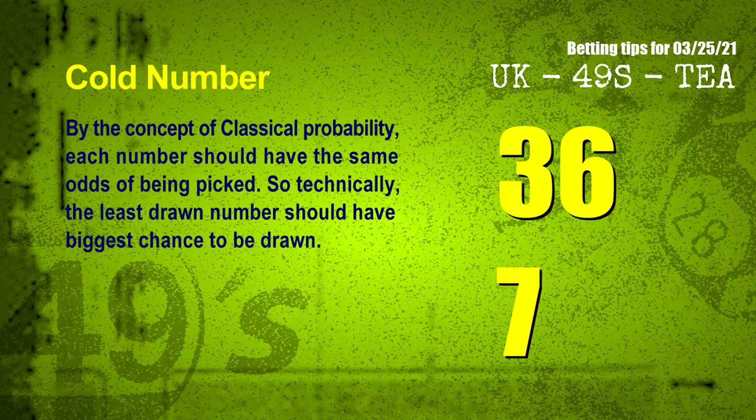In the end of this video, we have two more tips for you: cold numbers and overdue numbers. By the concept of classical probability, each number should have the same odds of being picked. So technically, the least drawn number should have the biggest chance to be drawn. We count thousands of results before and find out the coldest two numbers for next draw will be 36 and 07.